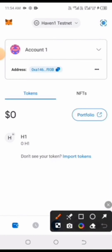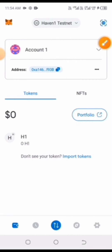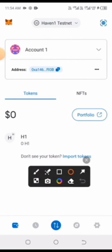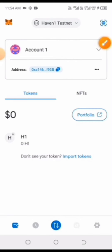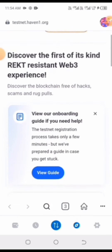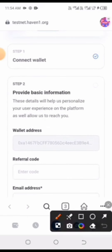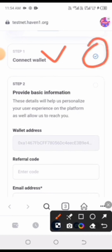You can now see that the network has been switched. If you look at the top, you'll see 'Avon1 Testnet.' You don't necessarily need to check, but I showed you just in case. Return to the browser and continue. Scroll down a little — you'll see Step 1 is 'Connect Wallet,' which we've already completed.